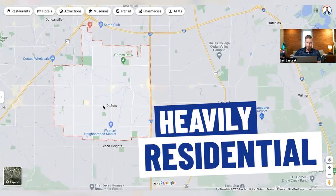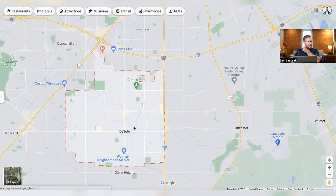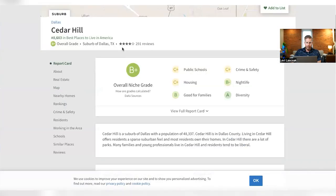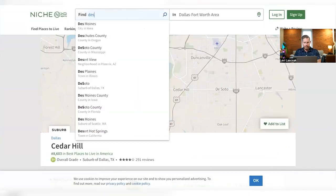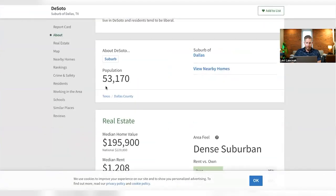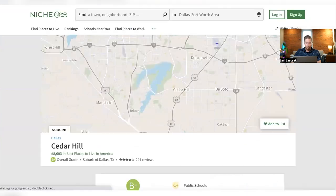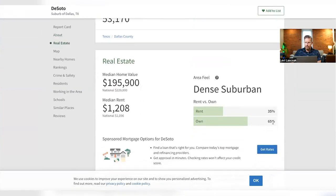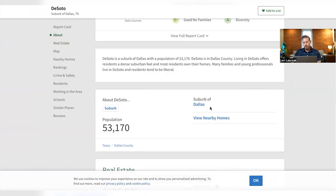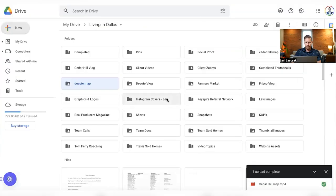It's very heavily residential in this area — a lot of homes, and it's going to be a much lower price point. Looking at Cedar Hill versus DeSoto: Cedar Hill is around $48,189 median household income, but DeSoto is closer to $53,000 — about $5,000 more. Median home value is around $195K, compared to $189K in Cedar Hill. Home ownership rate is about 65% in DeSoto versus about 71% in Cedar Hill. This website, Niche, is pretty good — not 100% accurate, but close.